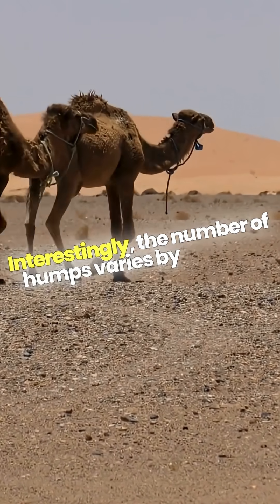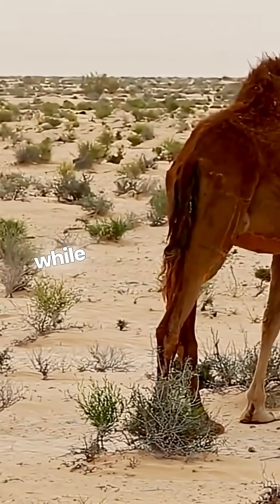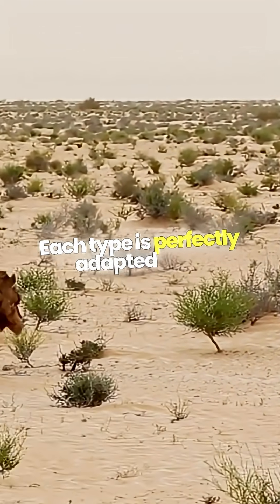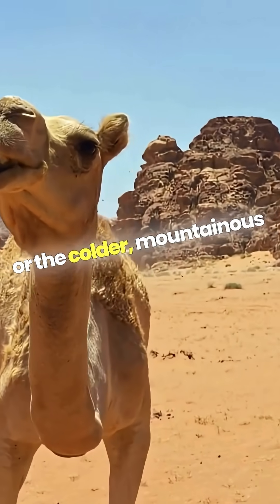Interestingly, the number of humps varies by species. Dromedary camels have one hump, while Bactrian camels boast two. Each type is perfectly adapted to its environment, whether it's the hot, arid deserts, or the colder, mountainous regions.